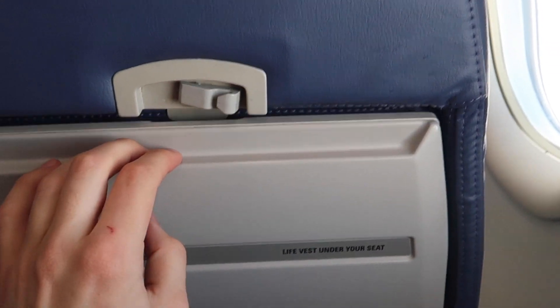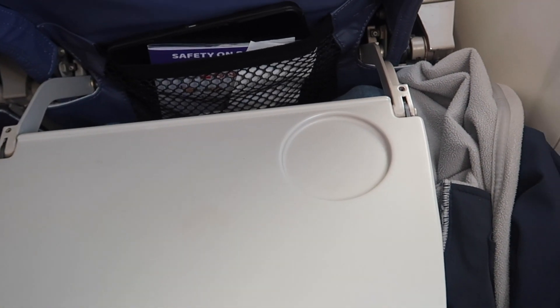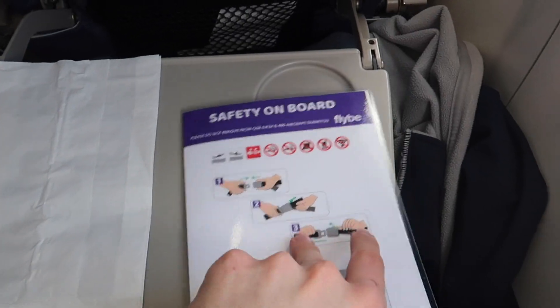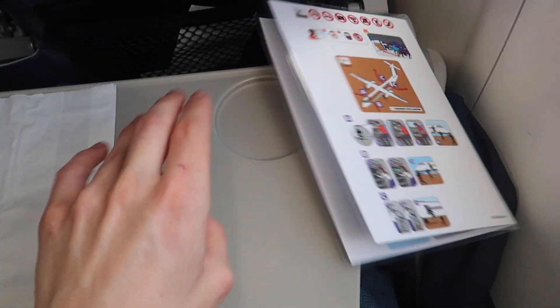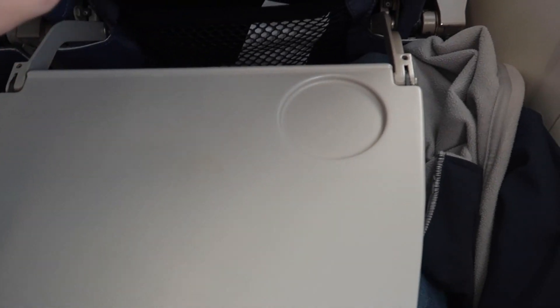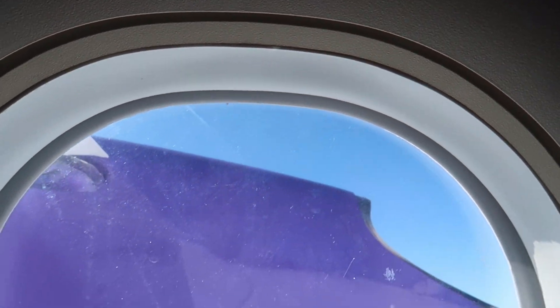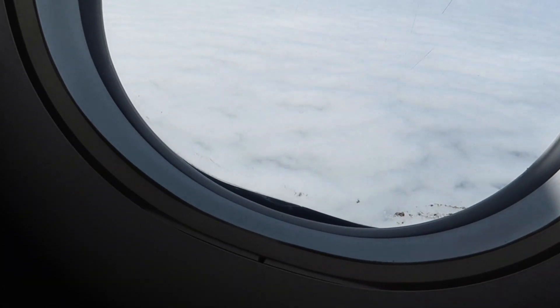Obviously there is a tray table, though you cannot move it back and forth. In the seat pocket at the front there is only a safety card and an air sickness bag. The windows also don't have window shades, which might be annoying for some passengers, but it makes the aircraft lighter and therefore more fuel efficient.